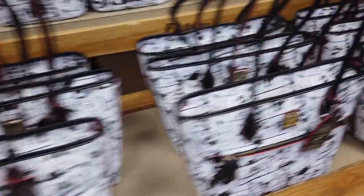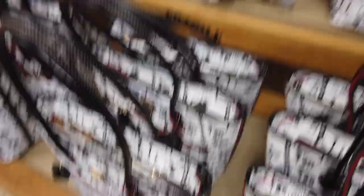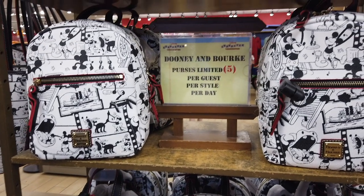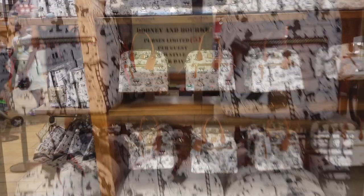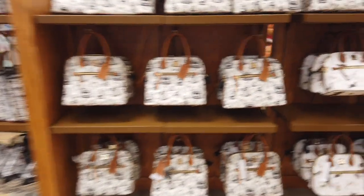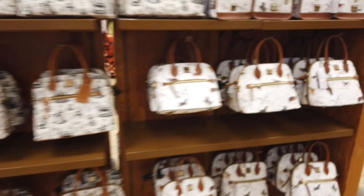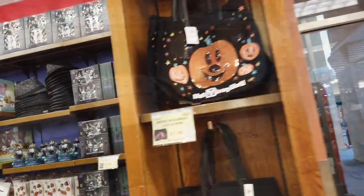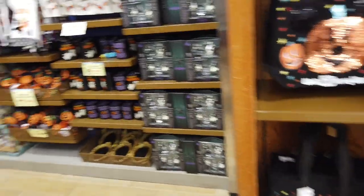They had a lot more Doonies at the Vineland one — five per guest, no thank you, still super expensive. Just looking at those — those are like the all-dog ones, and then they had the all-bird one there as well. It's kind of hard to see because John went a little fast. Some Halloween stuff, there's that same bag.